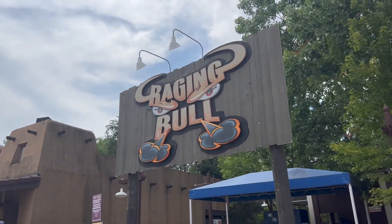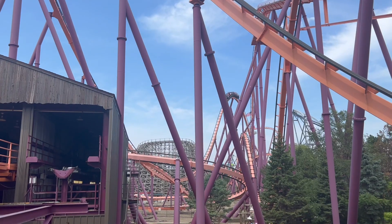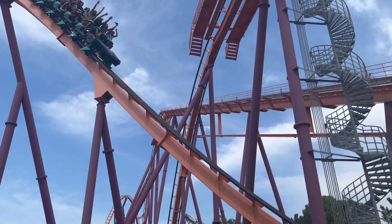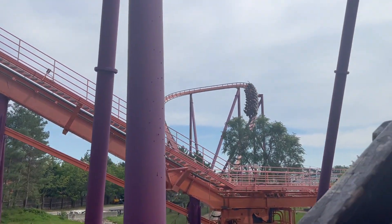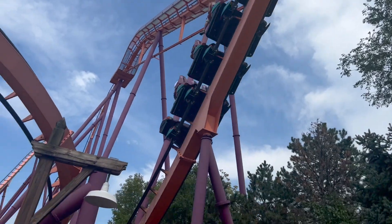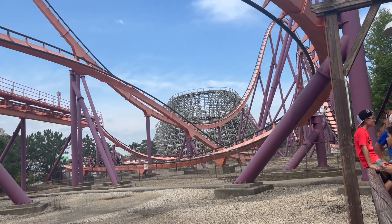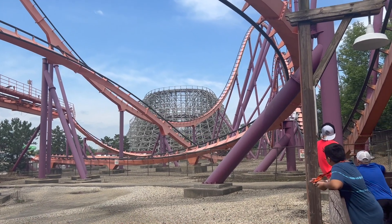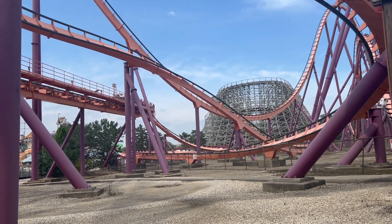I can't help but make Raging Bull my first ride since it's my favorite, so let's go. Today we're going to take Bob's advice and ride in the back. Just got off Raging Bull — back row is the way to go. I really forget how much placement in the cars matters, so Bob, you won that one. Thank you for the tip.